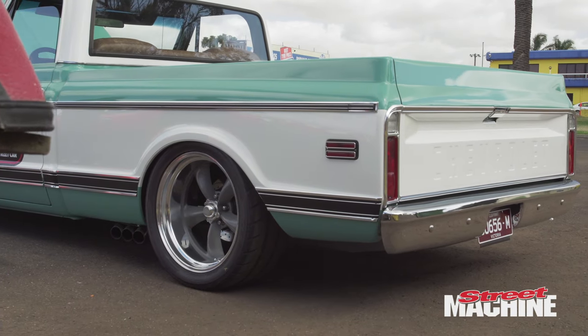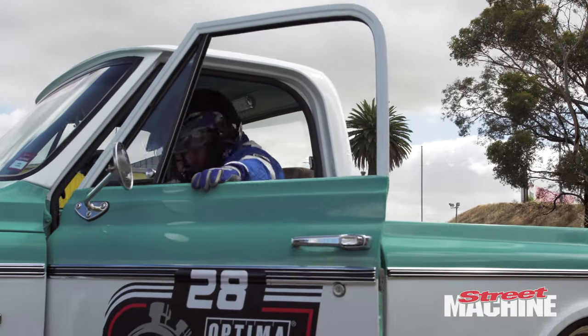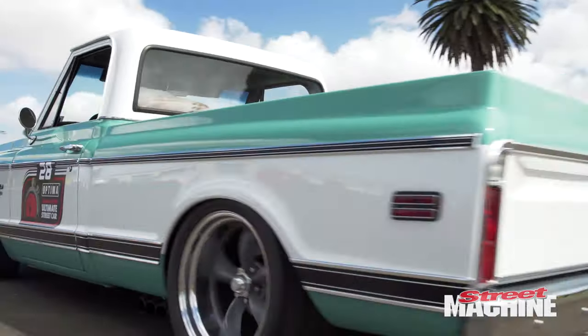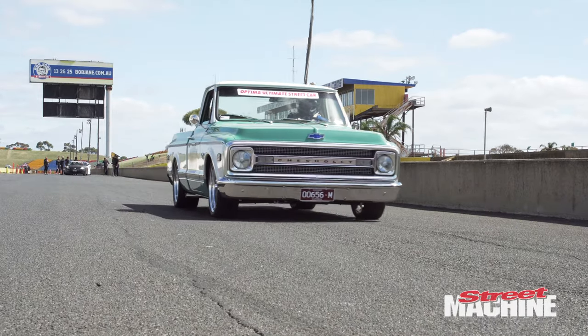We decided on running the TCI Total Cost Involved pro touring front end suspension and rear end torque arm suspension, but along the way we did a lot of chassis modifications involving boxing the chassis rails, chromoly tubing bracing, tubing gearbox cross member mounts, and a lot of other small bits and pieces along the way.